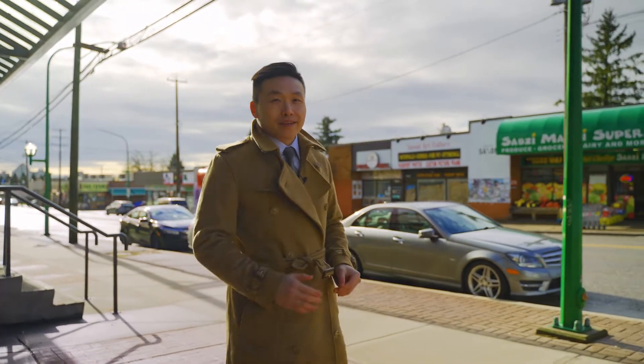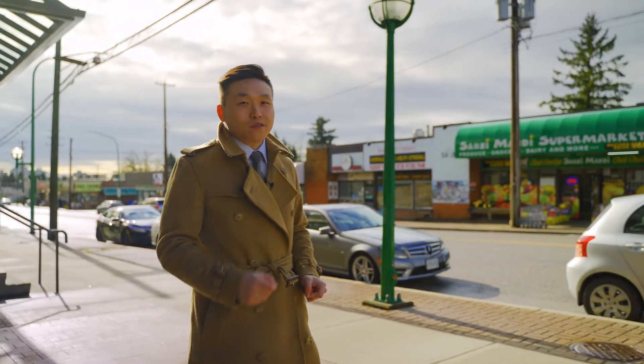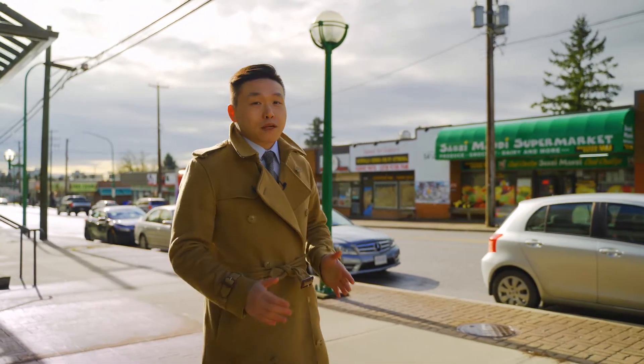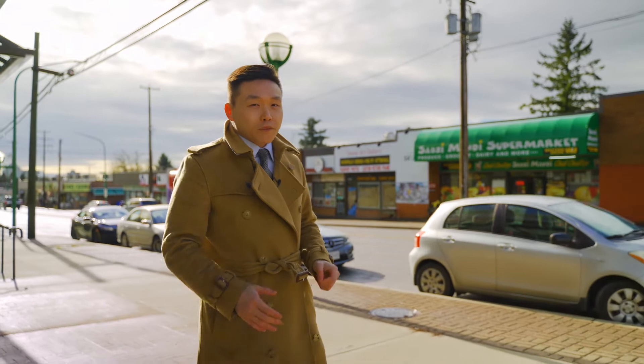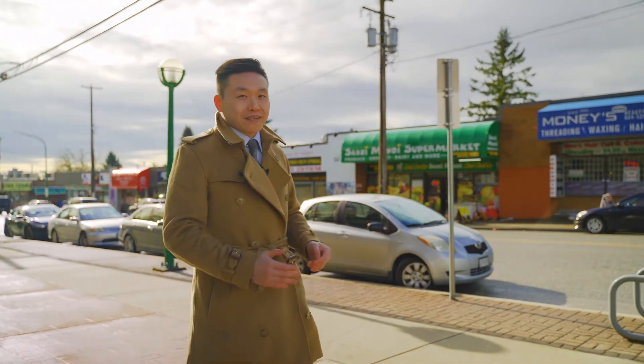Everyone, I have a new listing here in the fastest growing neighborhood in Greater Vancouver, East Burnaby. I'm only steps away, but first, let me help you get better acquainted with the incredible community this home is located in.